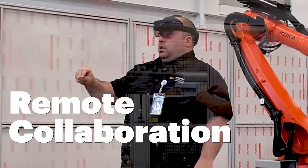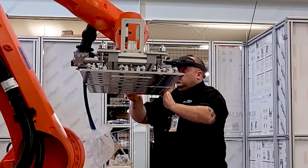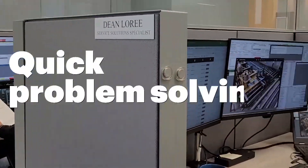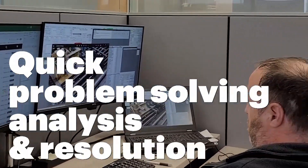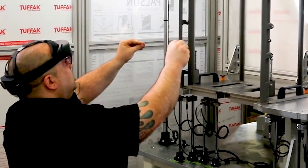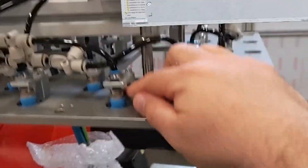Through AR, Eclipse can offer remote collaboration, walking a customer through their system. And if a system does go down, Eclipse can offer next-level service support with quick problem-solving analysis and resolution by stepping the customer through a repair or maintenance process, having total visibility of the system and being able to point to specific parts.